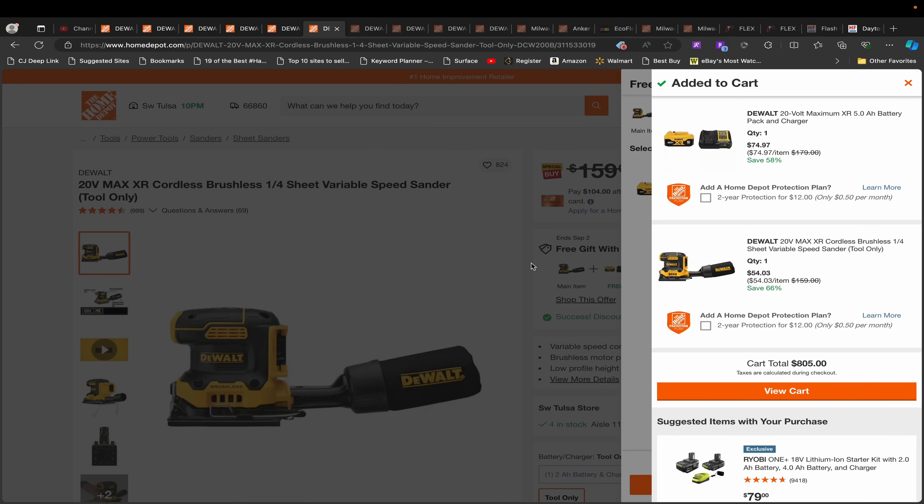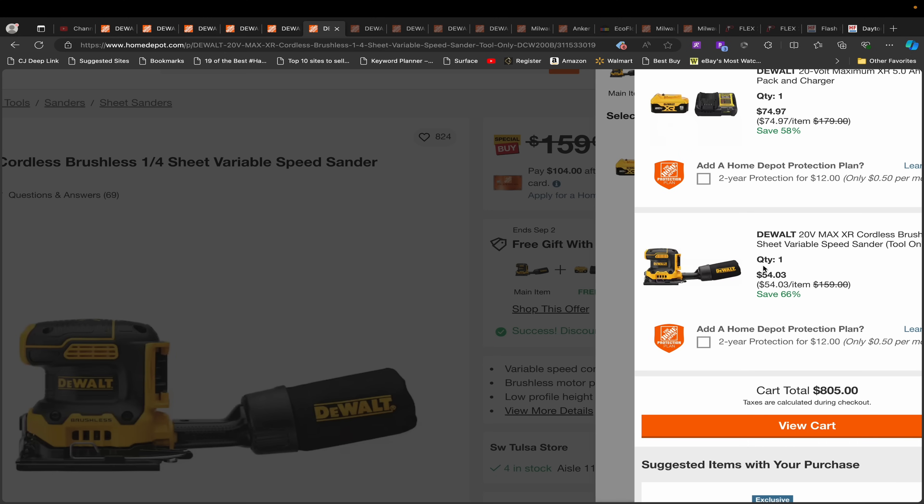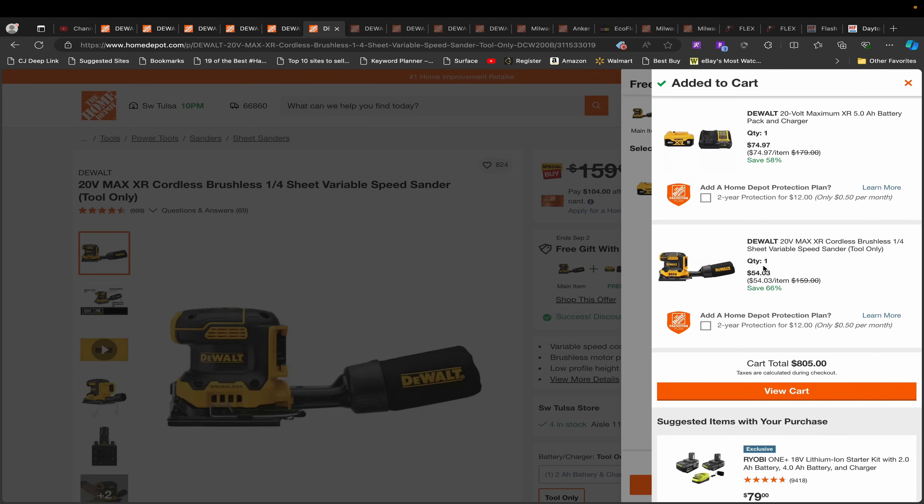The sheet sander is a nice one because it's actually on a special buy. It was listed for $159 but it's even cheaper — regular price shows $129 — and it's still on a BOGO. You add the charger and battery and this thing BOGOs out to just $54.03. You are not finding this quality of sheet sander anywhere else at this price. Frankly it makes sense to keep everything: the XR 5 amp hour battery and charger for $75 alongside a $54 sander is a really, really good deal.